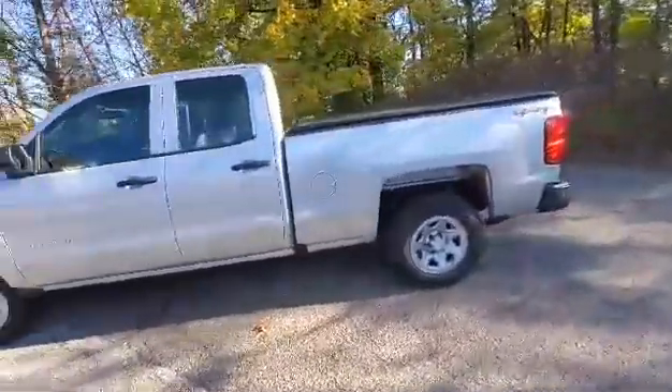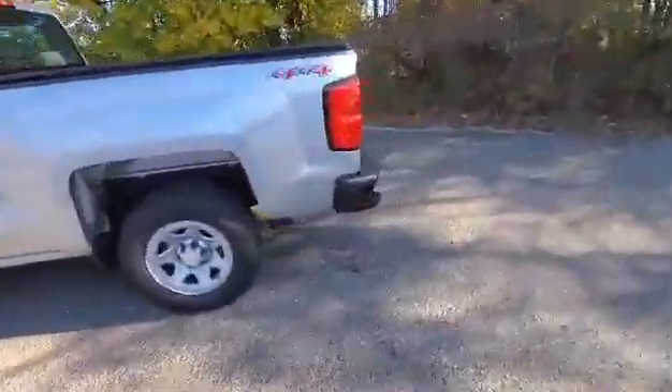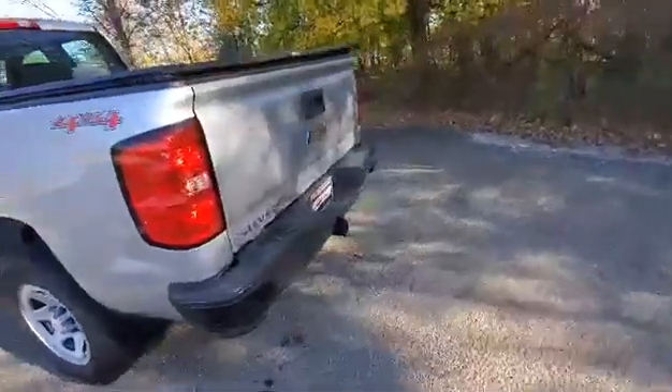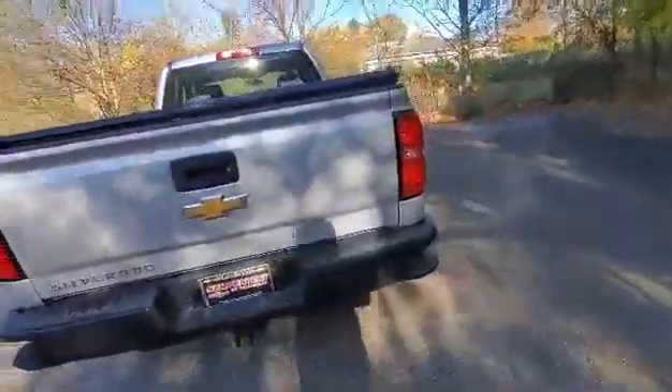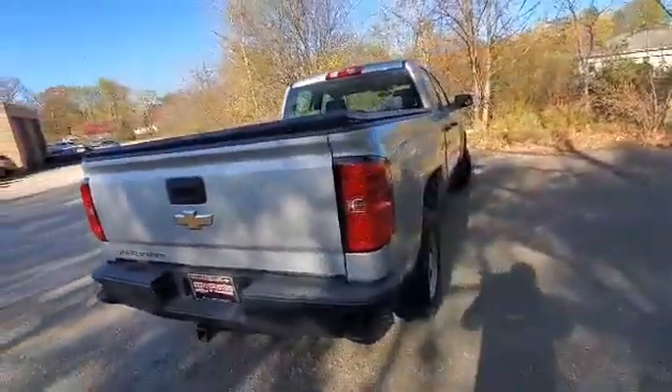This thing's got remote start, double cab, actually has the tow set up, and also a tonneau cover. So come on down and check it out before it's too late.